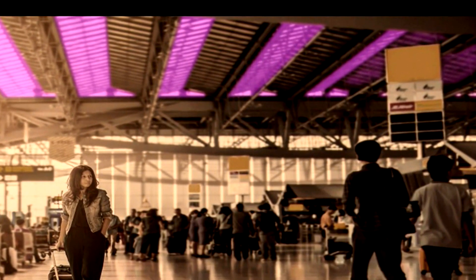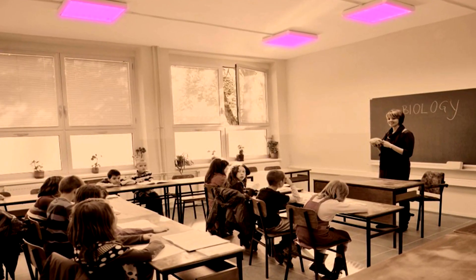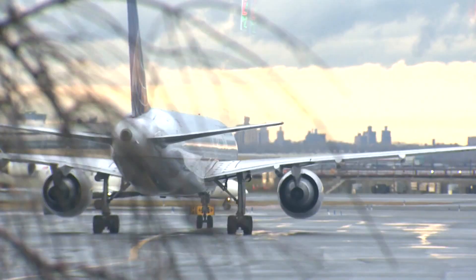The lamps can be installed in the ceiling and cost about $200 each. Dr. Brenner says we could one day see these in hospitals, schools, and on planes.